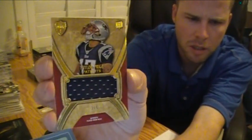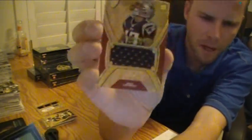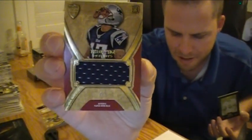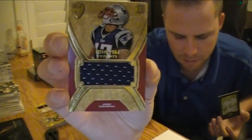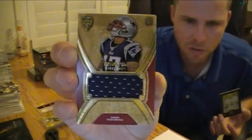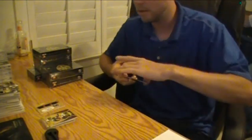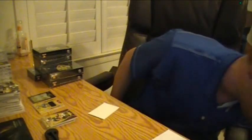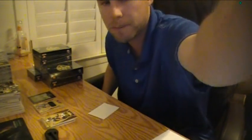Jersey hit — Taylor Price, numbered two out of five, for the Patriots. Number two out of five. One-of-one plate as a bonus. We'll just do two boxes of video, keep them short. Okay.